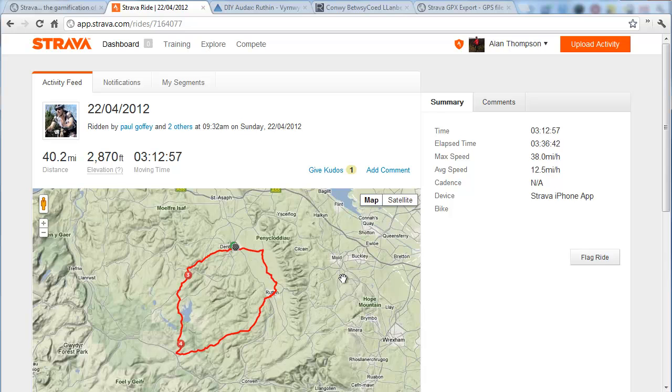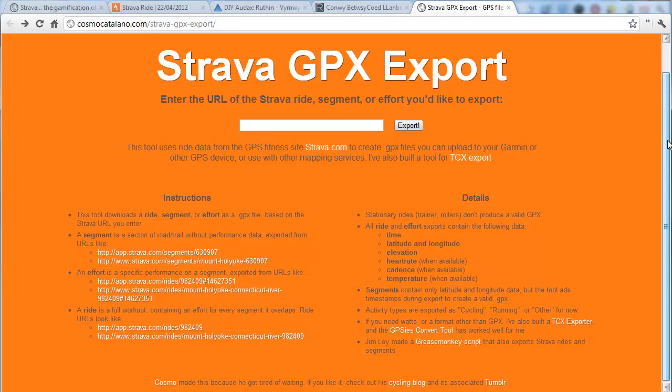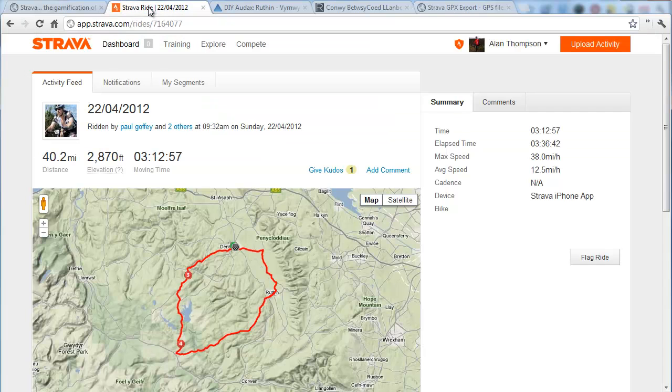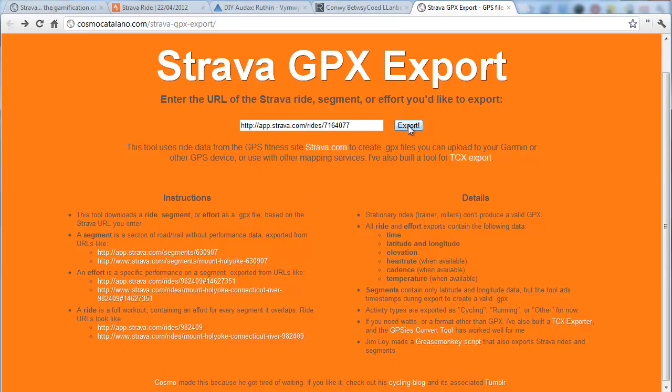So Strava's really missing a trick. But not satisfied with that, I dug a little further and found this genius little website that someone has written — some very clever person who can actually pull out the GPX data from a Strava ride, even if it's not yours. All you have to do is go back to Strava, find the ride you want, copy the address — app.strava.com/rides/[number] — then go to cosmocatalano.com/strava-gpx-export, paste the URL in there and hit the export button.